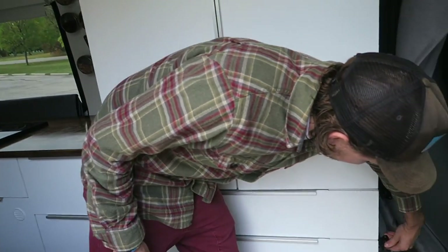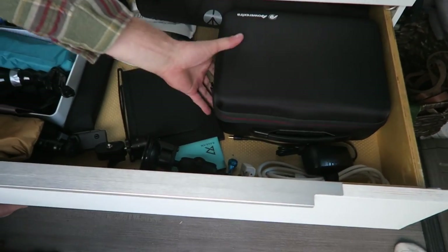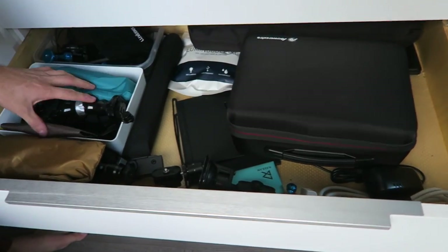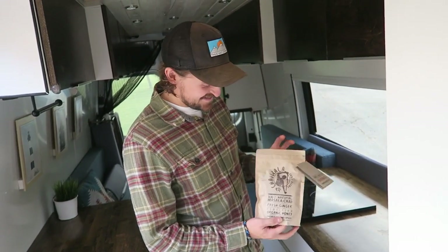I've got the camera gear and stuff in this one. This is beautiful guys. This is my drone, camera gear. I got some tea from you guys - it's wallachai.com, free shipping over $50.